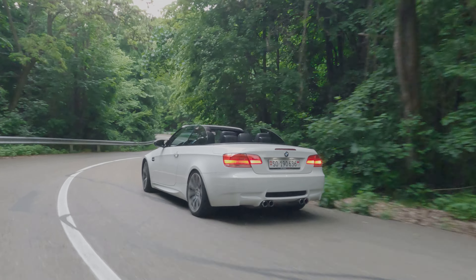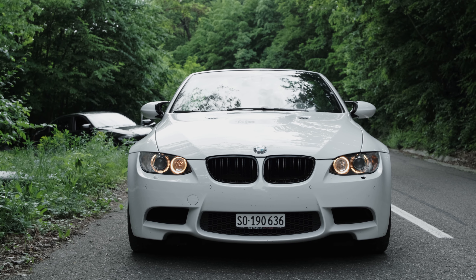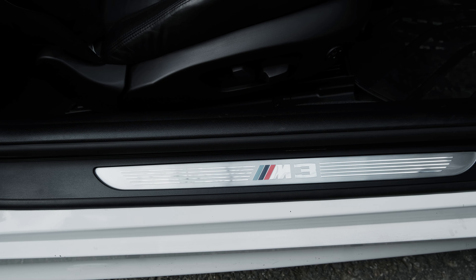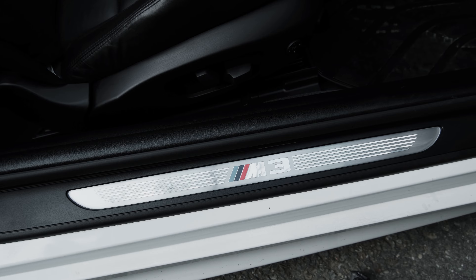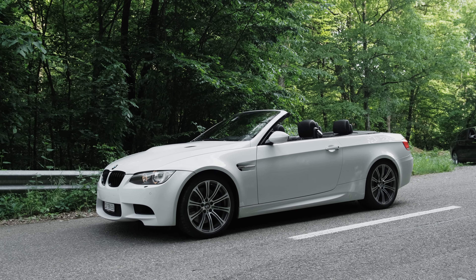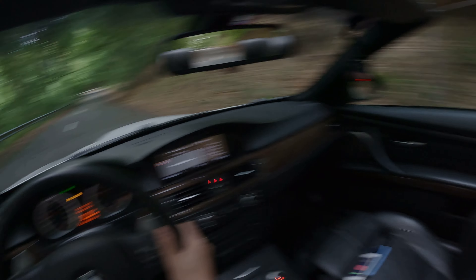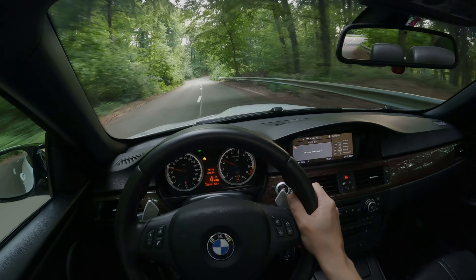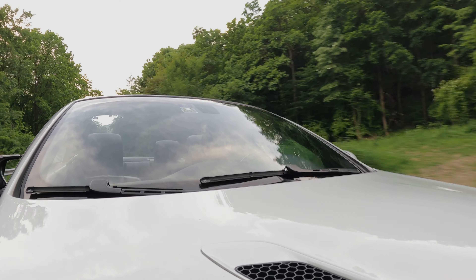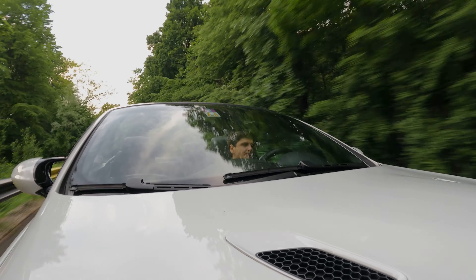In this E93 configuration, the M3 hits 100 km/h in 5.1 seconds with the DCT; with the manual that increases to 5.3 seconds. It's also worth noting it's around 155 kilograms heavier than the hardtop coupe, which is another few tenths quicker to 100 km/h. By modern standards, 420 horsepower and 400 newton meters isn't that much — my two-liter diesel 3 Series has almost as much torque. In fourth gear floored, it pulls about as well as my diesel, but this is an engine you need to enjoy at high revs.